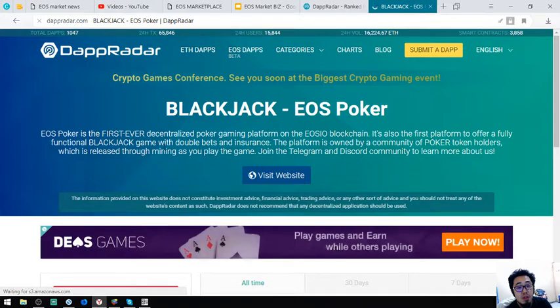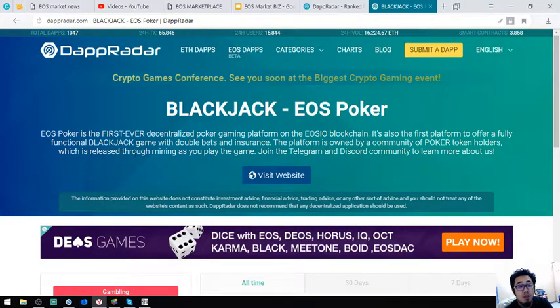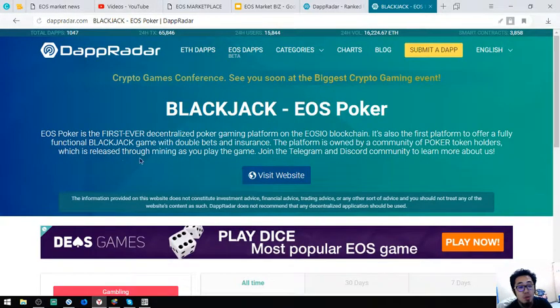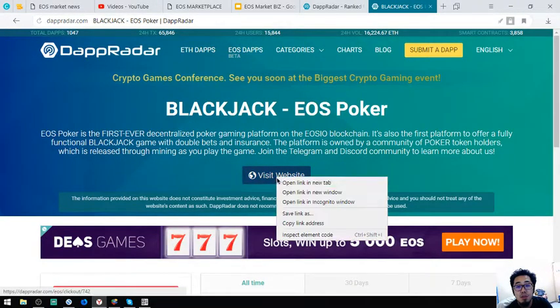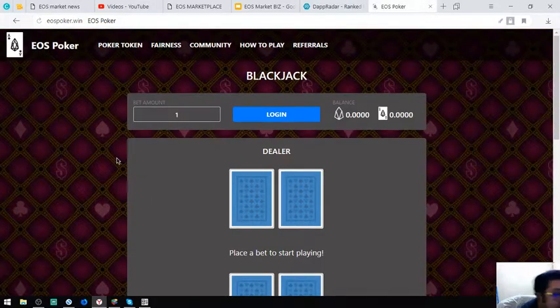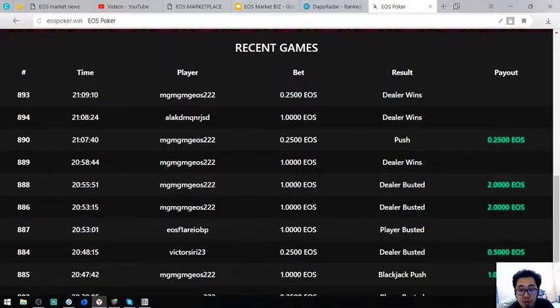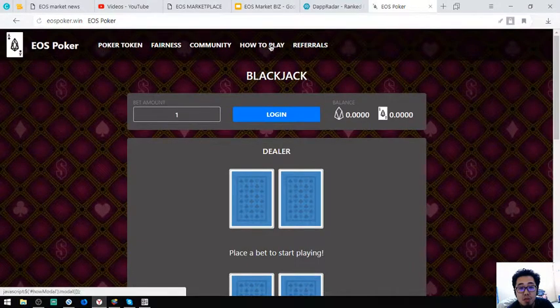EOS Poker is the first ever decentralized poker game platform on the EOS blockchain. It's also the first platform to offer a functional blackjack game with double bets and insurance. The platform is owned by a community of poker token holders, released through mining as you play. Join their Telegram and Discord community to learn more.